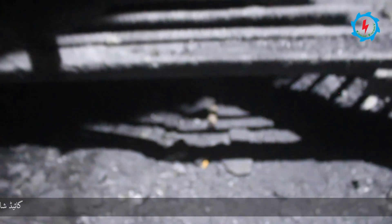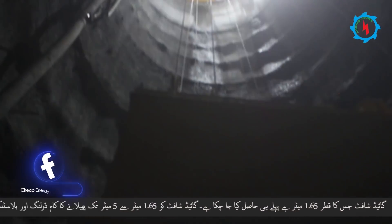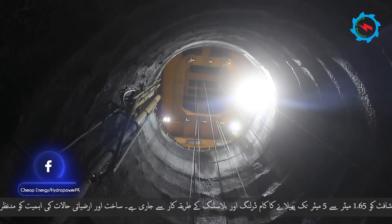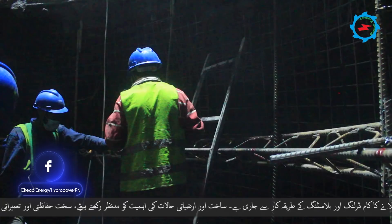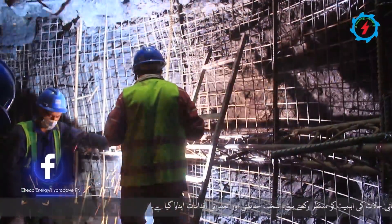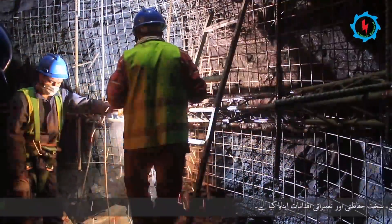The guide shaft having a diameter of 1.65 meters has already been achieved. The expansion of the guide shaft from 1.65 meters to 5 meters with the drilling and blasting method is in progress. Considering the importance of the structure and geological conditions, strict safety and construction measures are in practice.